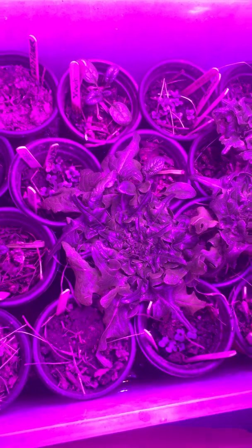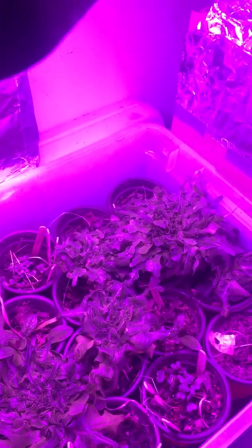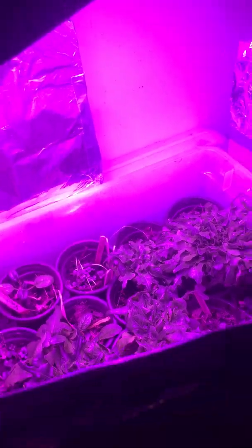The spinach is doing very well, and even this spinach, as small as it is, it's already starting to root out. So by the time it gets to customers in a couple of weeks, they should be much bigger and just easier to eat — very clean.